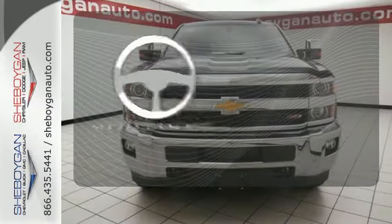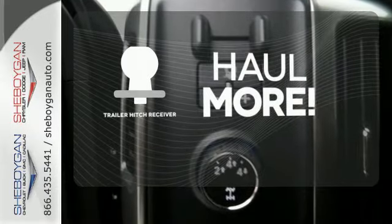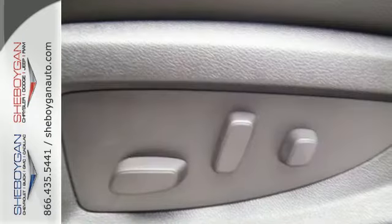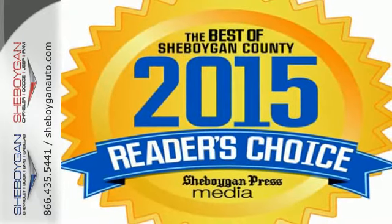The heated steering wheel gives you another layer of comfort on those cold days. Whether for work or play, the Trailer Hitch Receiver has you ready for anything. This Silverado gives a new meaning to heavy duty. You'll know why when you come in for a test drive.